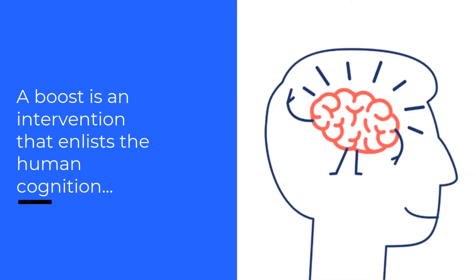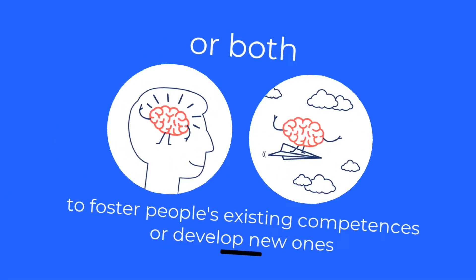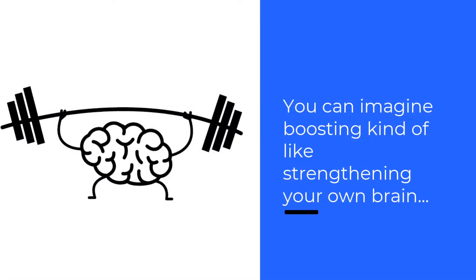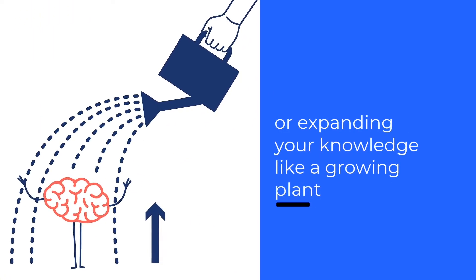A boost is an intervention that enlists human cognition, the environment, or both to foster people's existing competences or develop new ones. You can imagine boosting kind of like strengthening your own brain or expanding your knowledge like a growing plant.